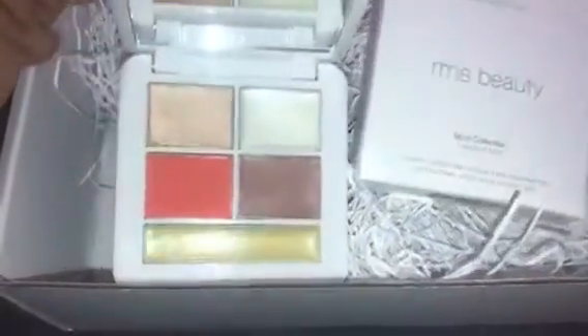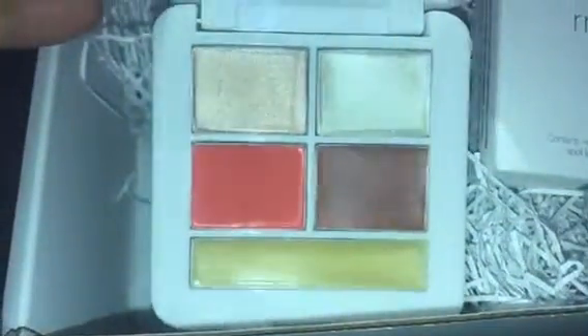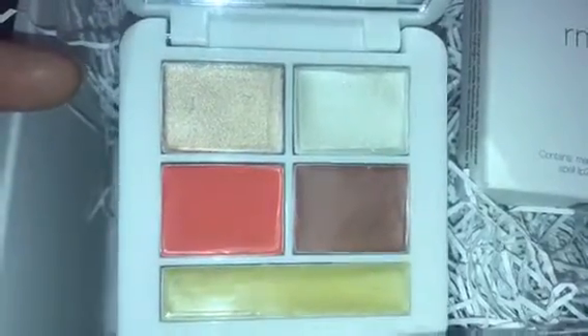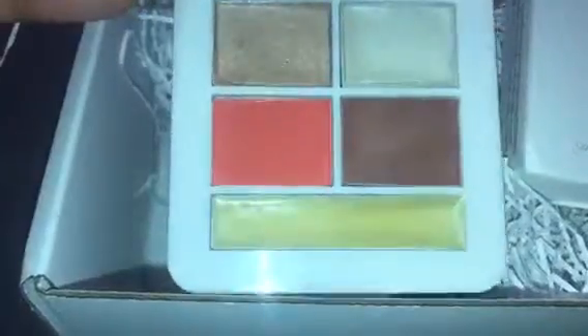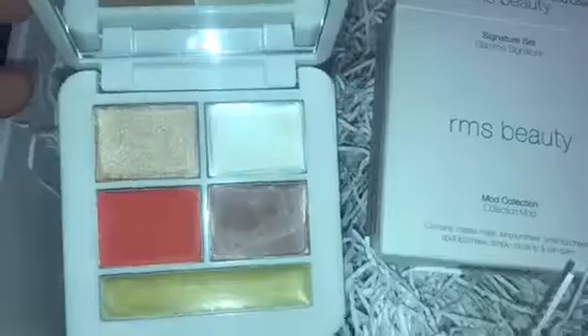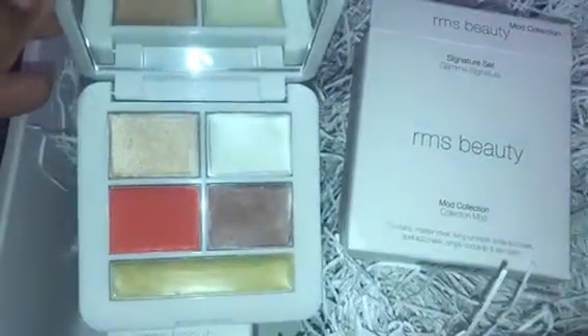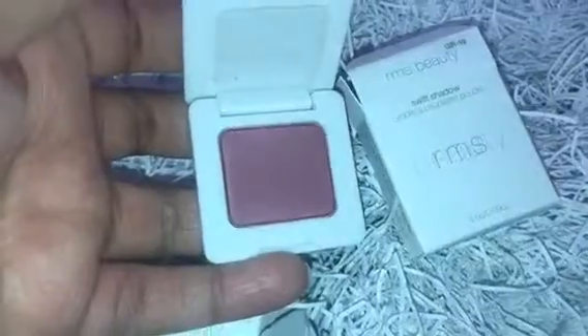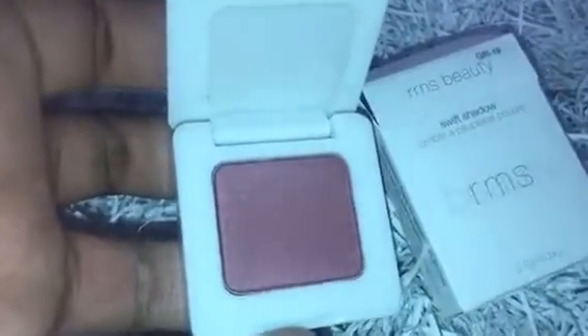This is the RMS Mod Collection — look at those colors, they're so creamy! I can't wait to try them. I saw a lady on YouTube mix certain colors together and create a really pretty lipstick, so I really want to try that. I opened the Swift Shadow, which is GR19, and the color is Garden Rose.